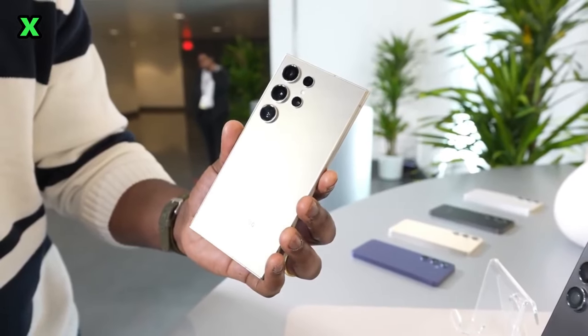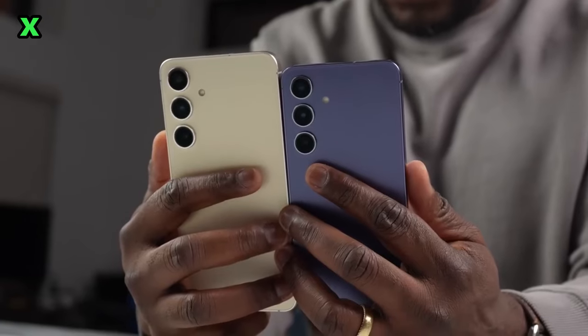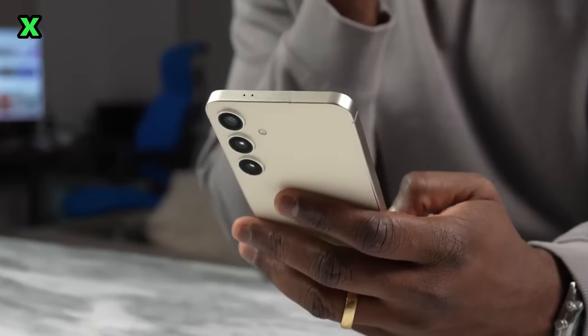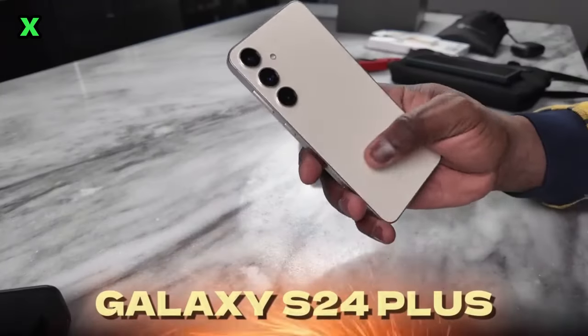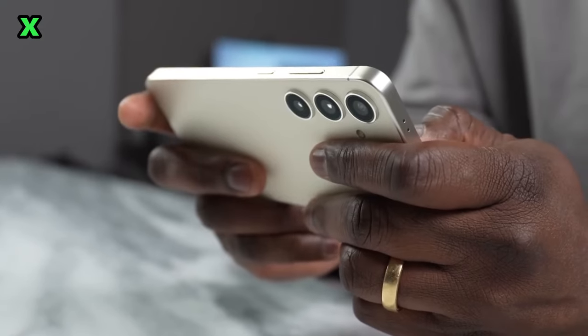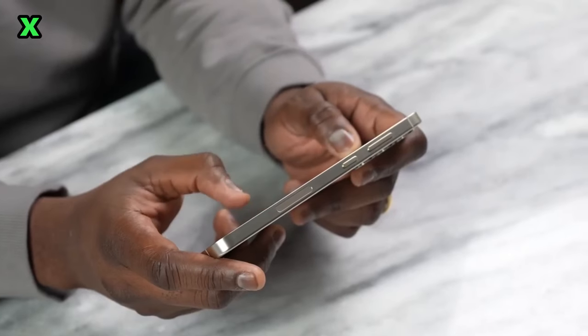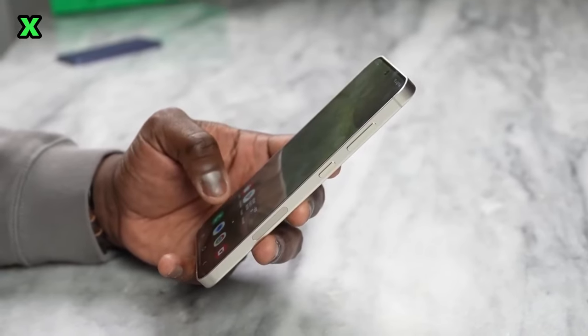In this video, we compared the S24 Plus after using it for 72 hours, and here are thoughts on why it may be the best Galaxy device to buy this year. The S24 Plus has a beautiful 6.7-inch 120Hz AMOLED display with thin bezels. This large screen in a relatively compact body gives you that Ultra feel without the huge size.